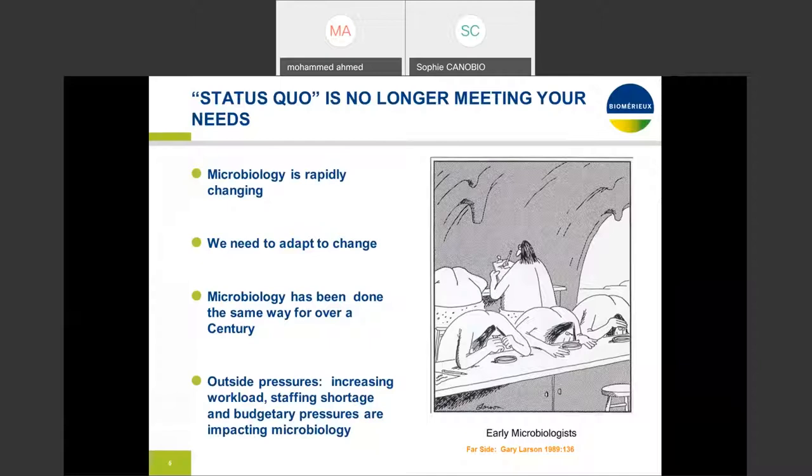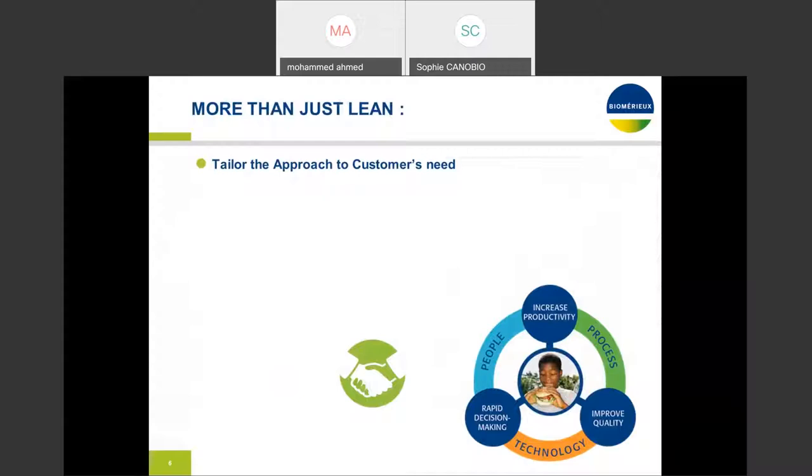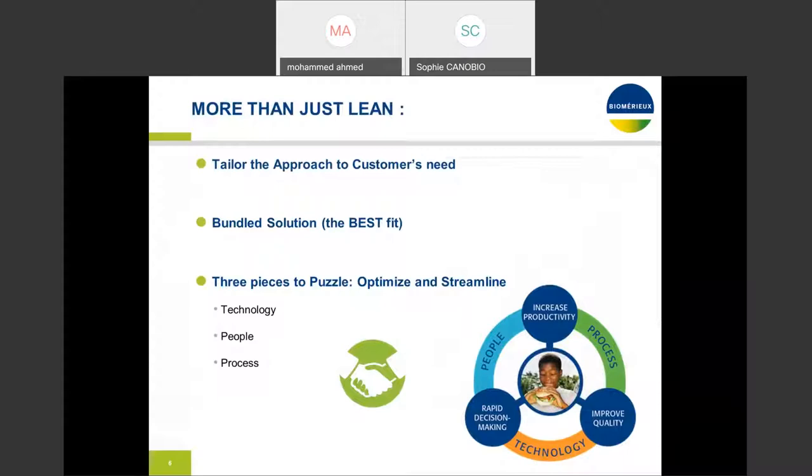In a nutshell, the status quo is no longer meeting our needs. We need to evolve, accept the continuous improvement mindset, and accept change for the better. It's more than just lean when it comes to the continuous improvement mindset. At BOMERU we really tailor the approach to your needs — we bundle solutions and find the best fit possible for your laboratory and your operations.